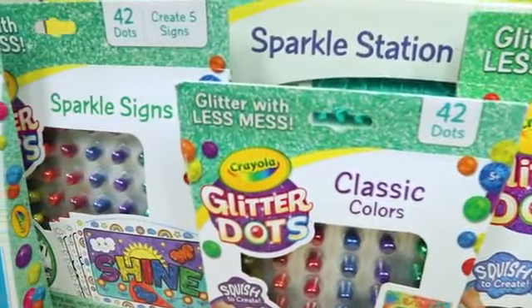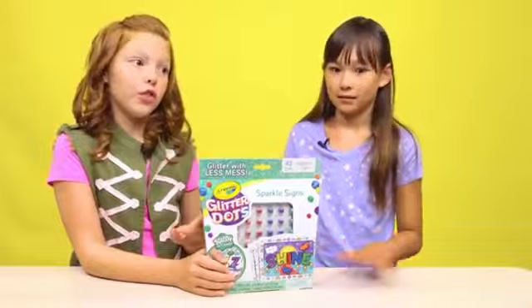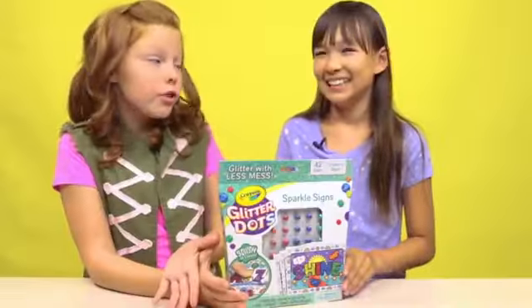If you haven't heard about Glitter Dots, Glitter Dots is a less messy way of playing with glitter. I don't know about your mom, but my mom hates when I play with glitter. Yeah, my mom too. When she sees glitter all over the floor and the couch, it's like a tornado went through it. I'm like, I'm sorry, I love glitter.